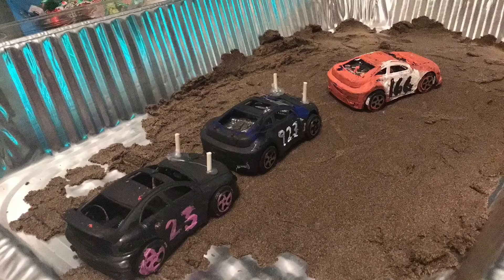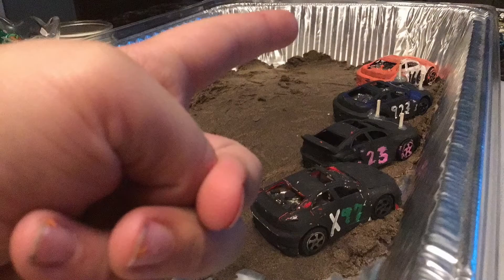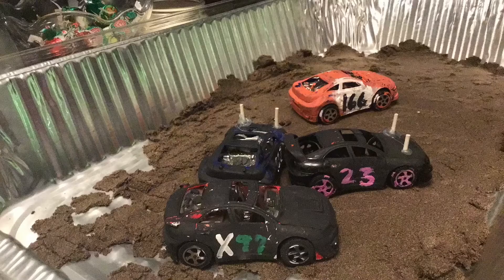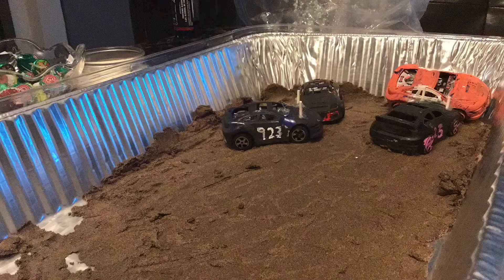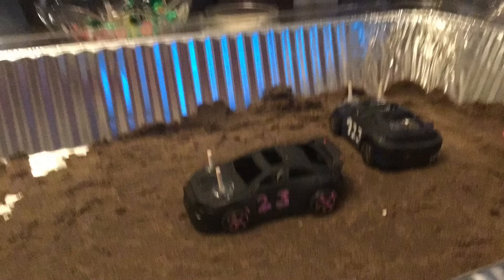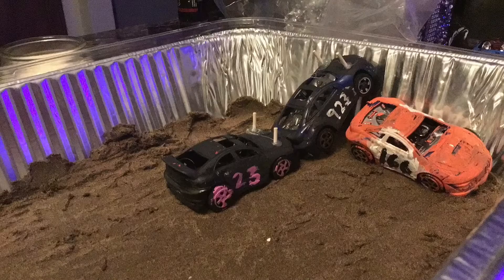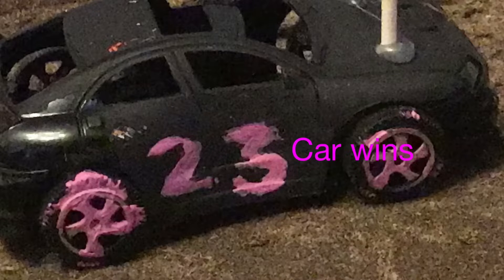Heat 2, four cars — our first four-car heat. We got the 166, the 923, the 23, and an X97. We're already going. Hard hits going on here. The 923. Oh, the 166 car is already out. Why are these guys going already? Oh, the 23 car — oh my god. Jeez. The 23 car gets a win.